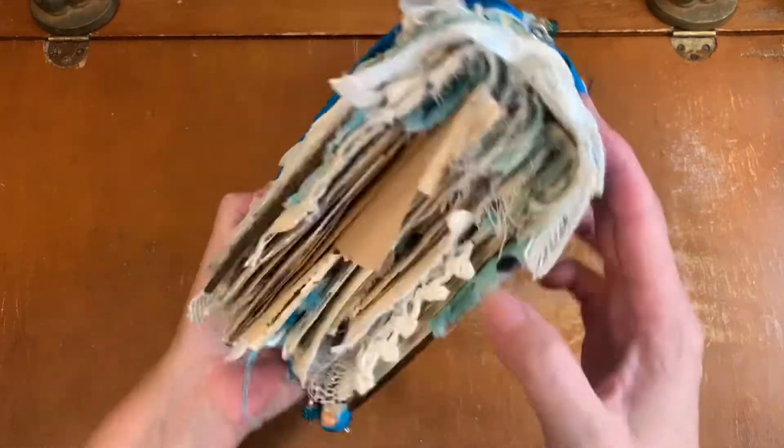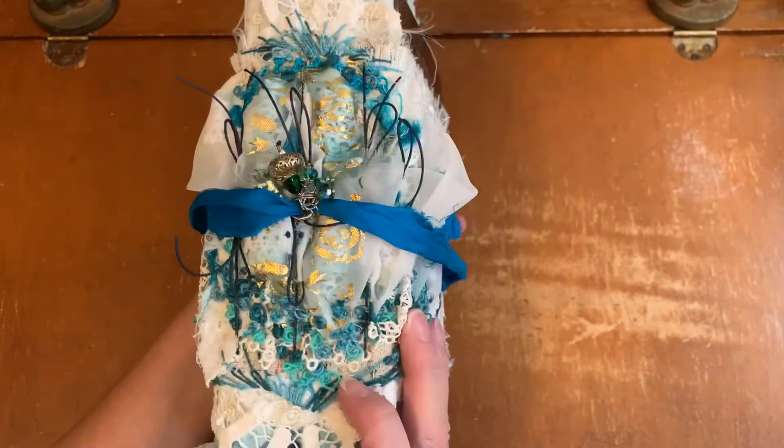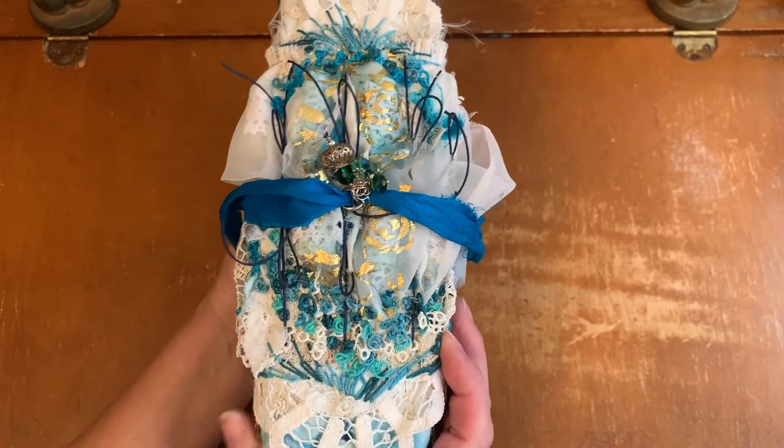It is the thickest journal — that's the bottom, this is the top — the thickest journal that I have made to sell, and it's three signatures, three whole pamphlet stitch.